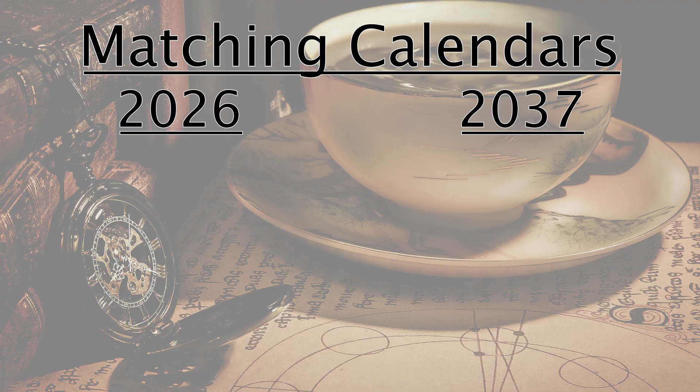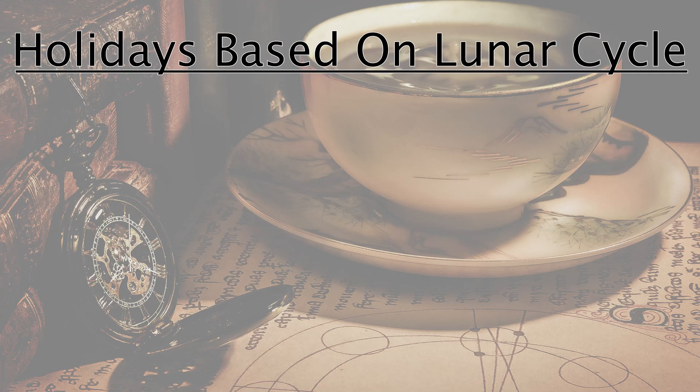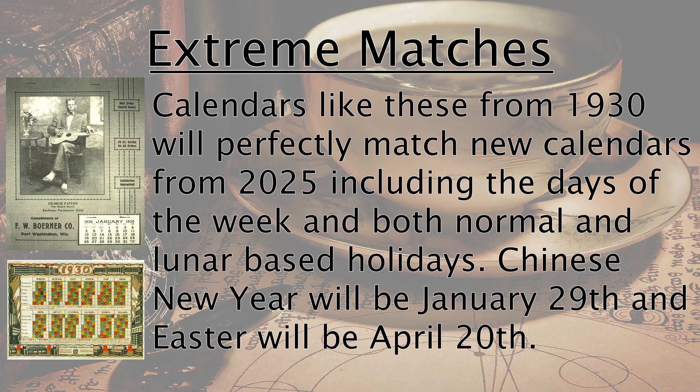Even most holidays that seem to float around the calendar, such as Labor Day and Thanksgiving, would still land on the same calendar date for each year. The one major exception is any holiday based on the lunar calendar, such as Chinese New Year and Easter, because they follow a lunar calendar of approximately 30 days, making the odds of two years matching up much less likely.